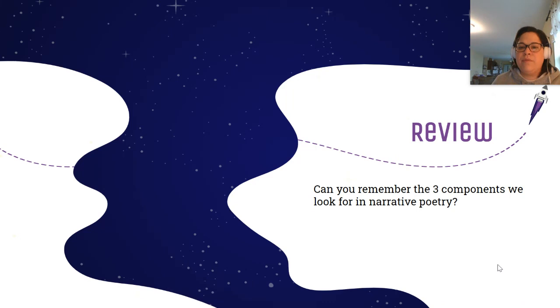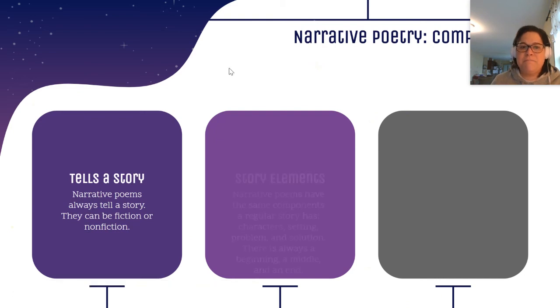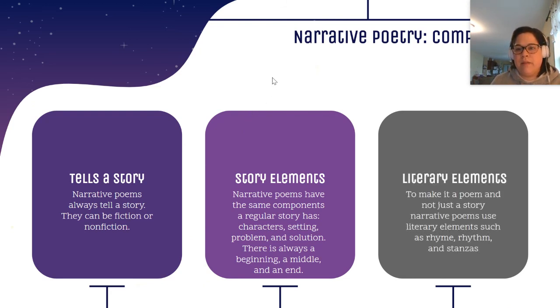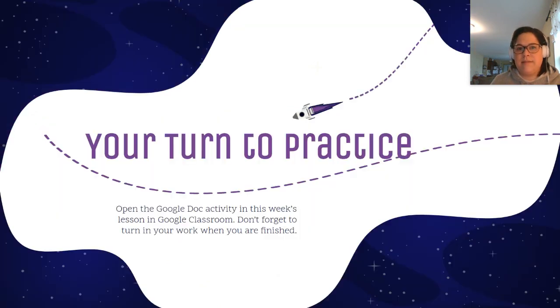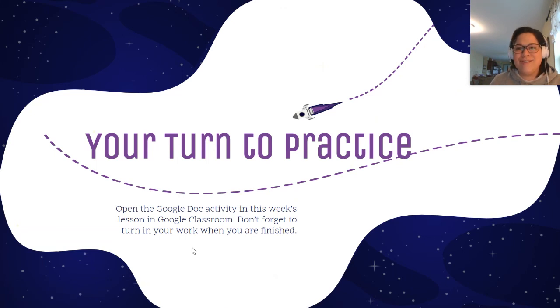All right, let's review. Can you remember the three components we look for in narrative poetry? You should have: it tells a story, whether it's fiction or nonfiction; there are story elements just like a regular story — character, setting, problem, solution, beginning, middle, end; and what sets it apart as poetry and not a story — the literary elements, such as rhyme, rhythm, and stanzas. Nice job. When I checked your poem answers from last week, I saw some good work. I think we're getting a good handle on the components of narrative poetry. This is our last practice for narrative poetry. After you watch this video, please open the Google Doc activity in this week's lesson, and please don't forget to turn in your work when you are finished. I will check it and get it back to you. Have a wonderful week and I will see you next week with a new skill — so stay tuned. Bye-bye.